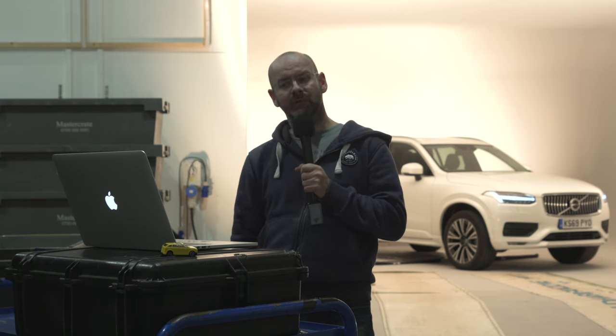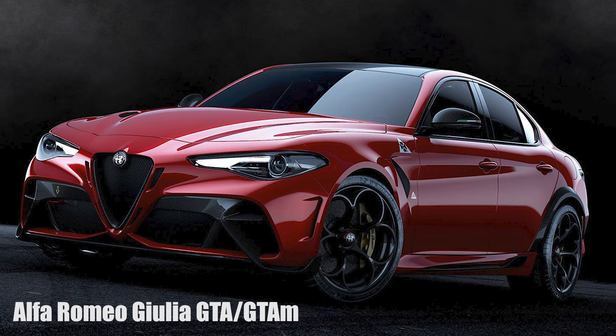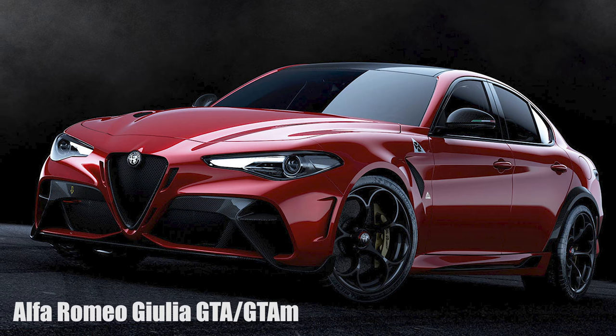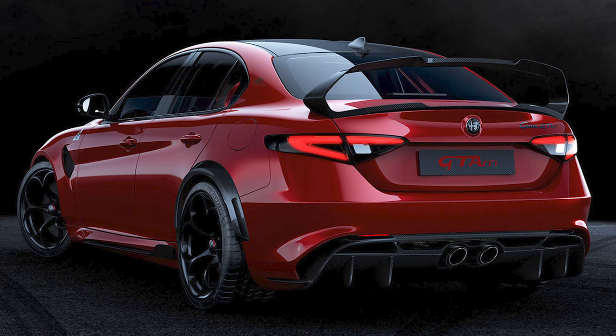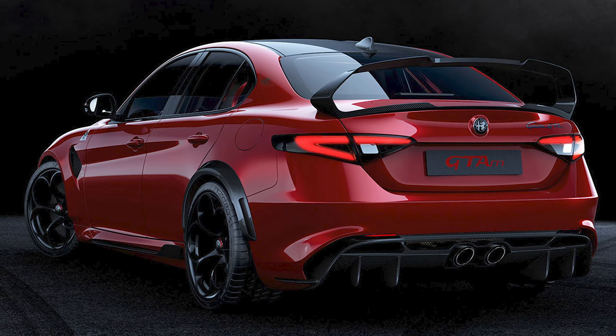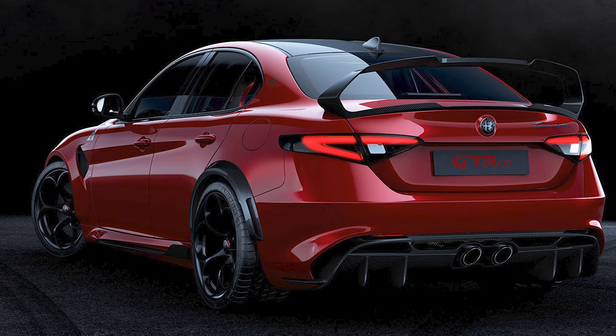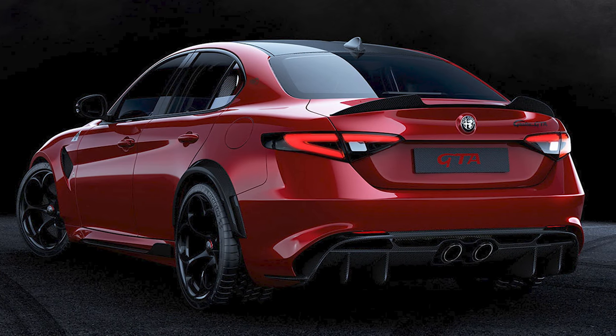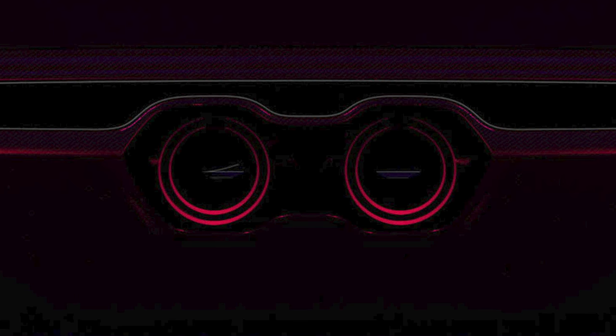Onwards then to the cars, and let's start with high excitement and early in the alphabetical order list with the Alfa Romeo Giulia GTA. The Giulia Quadrifoglio is probably our favourite sports saloon of the past decade — it feels more like a sports car than a sports saloon. The GTA is an even more extreme version of that. Its 2.9-litre engine has been recalibrated and given a titanium exhaust to lift power by 30 horsepower to 533 brake horsepower.